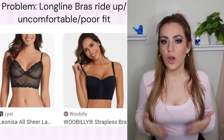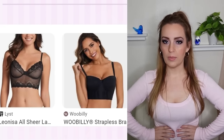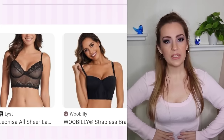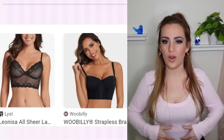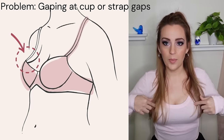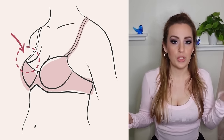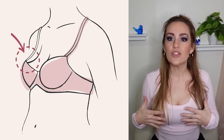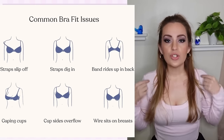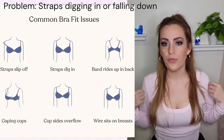Bustiers or long-line bras come down underneath the underwire across the rib cage, which means across the back they have a smoother finish. But if you have a bit of a tummy, those can be really tricky and uncomfortable. There shouldn't be any gaping at the top of the cup — this can be due to having the wrong size or a poor match between your shape and the bra's shape.